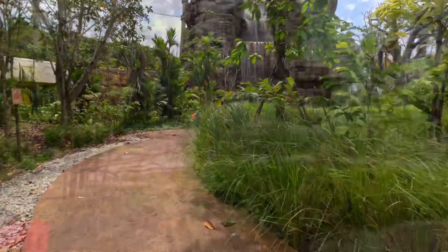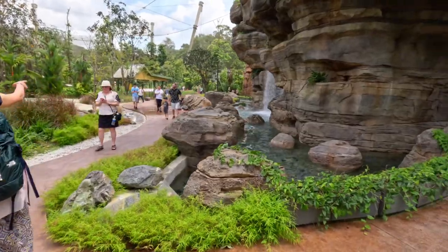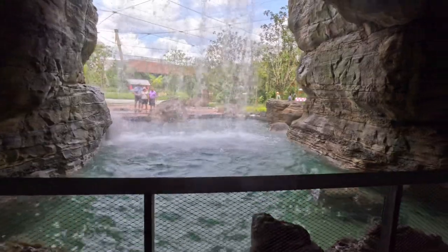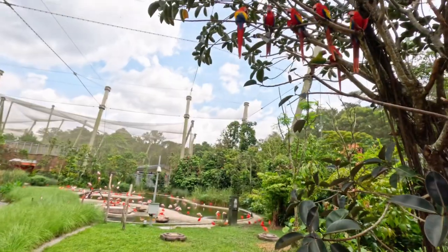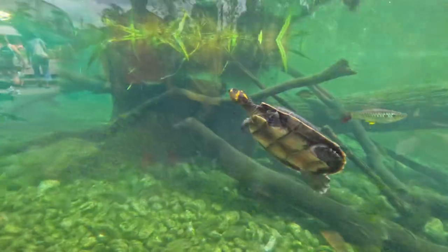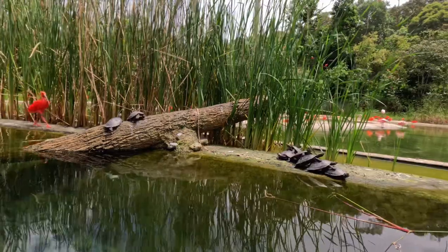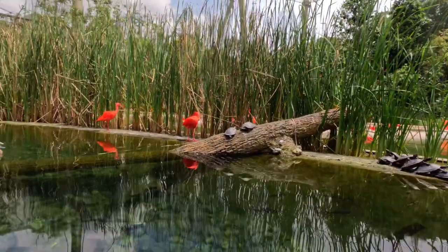Here in Crimson Wetlands they have got a beautiful 20-meter tall waterfall. And here on the ground, that orange bird is called the Scarlet Ibis, mostly found in South America and parts of the Caribbean. The bright red plumage comes from the pigment found in their diet of shellfish and shrubs.